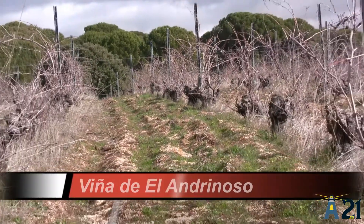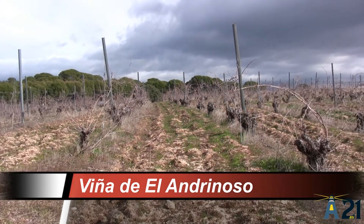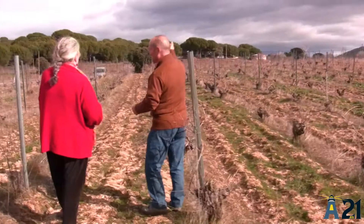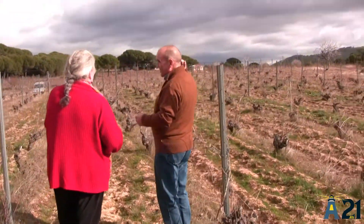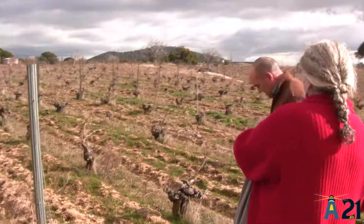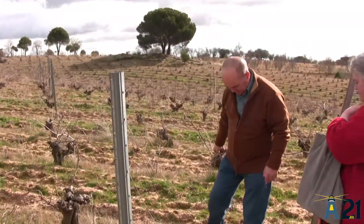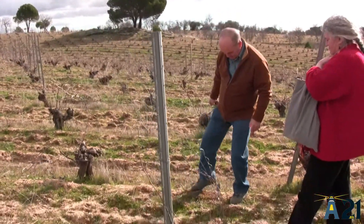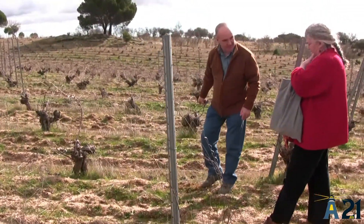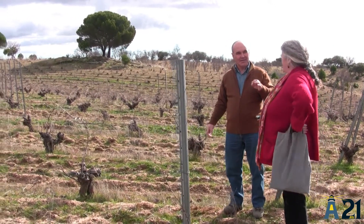La finca de Landrinoso tiene una orientación ideal con el sol, en espaldera. Tiene que dar el sol por los lados adecuados, porque si las cepas se tapan unas a otras reciben muy poco sol. Entonces, si estos son los puntos cardinales —norte, sur, este y oeste— la orientación ideal es noreste-suroeste, que es donde más horas de insolación recoge la finca.